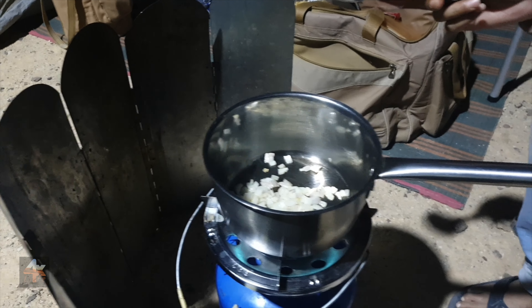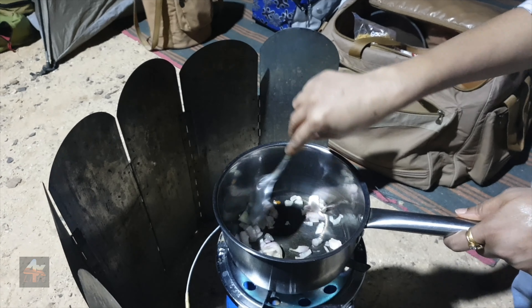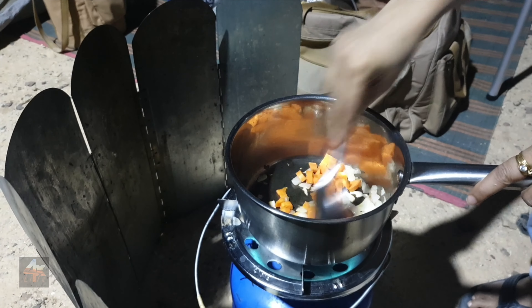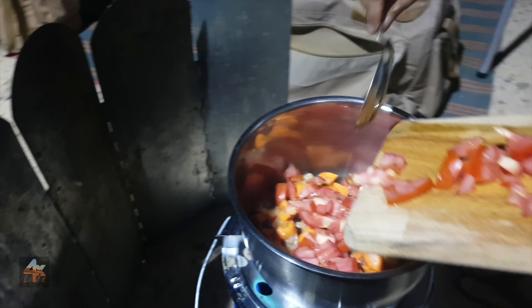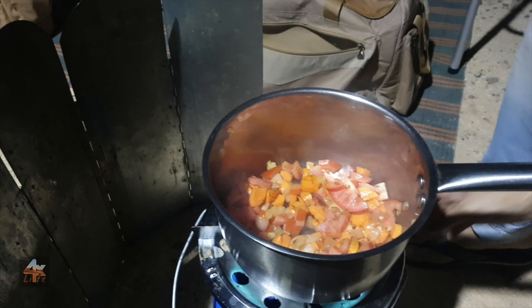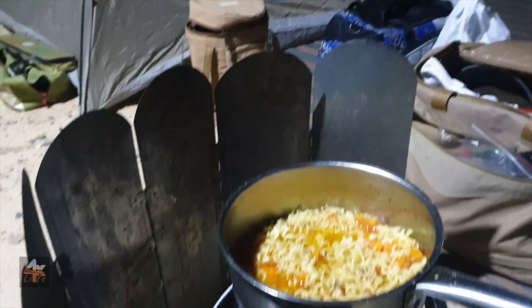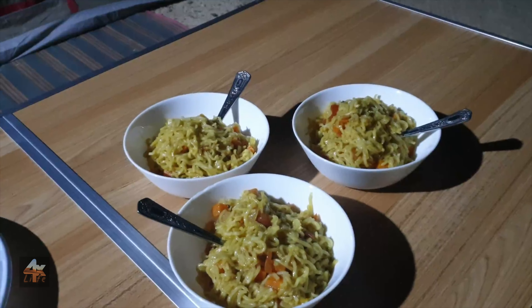So first you add some oil and you add the onions and you just wait until they're brown. It's done — our noodles are cooking! Dinner is ready!